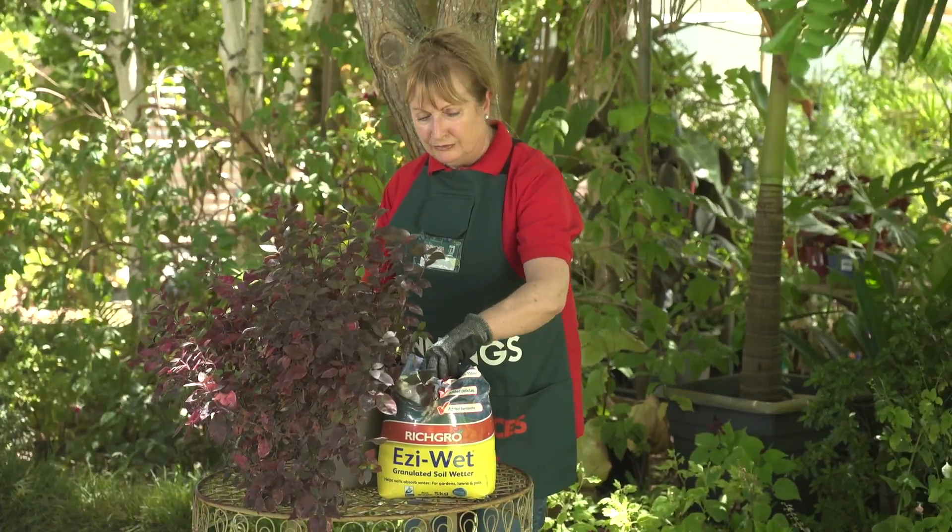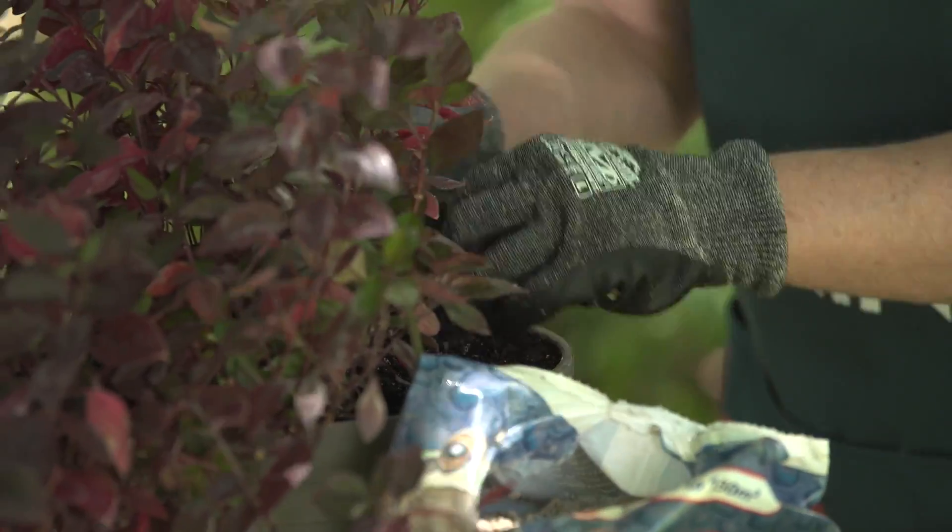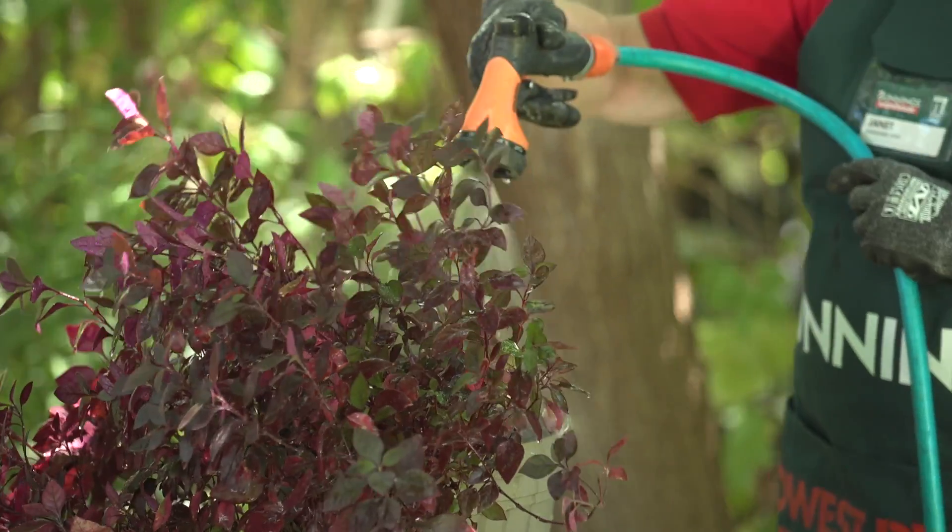Keep an eye on watering needs in the garden. Wetting agents help the soil retain moisture and these are great for pots which tend to dry out quickly.